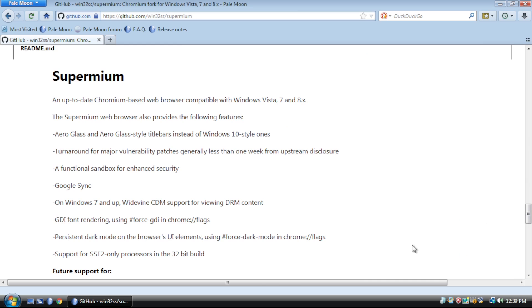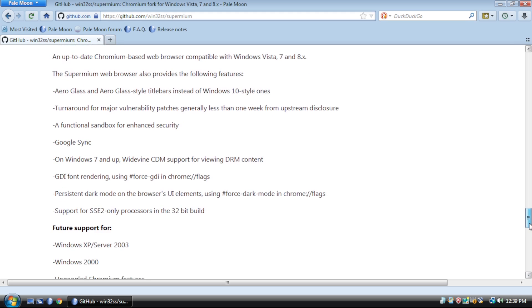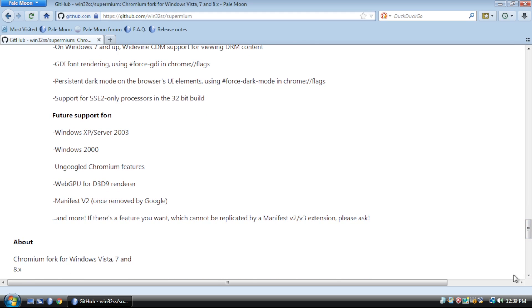Supermium is an up-to-date Chromium-based web browser compatible with Windows Vista, 7, and 8.x, with support for Aero Glass, vulnerability patches, a functional sandbox, Google Sync, and more. This bit down here is very interesting to me: future support for Windows XP, Server 2003, and Windows 2000.